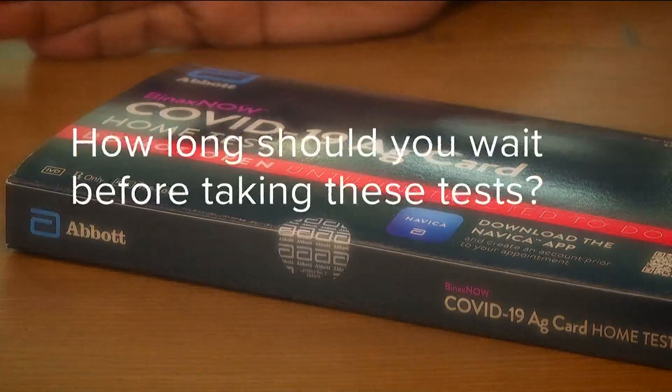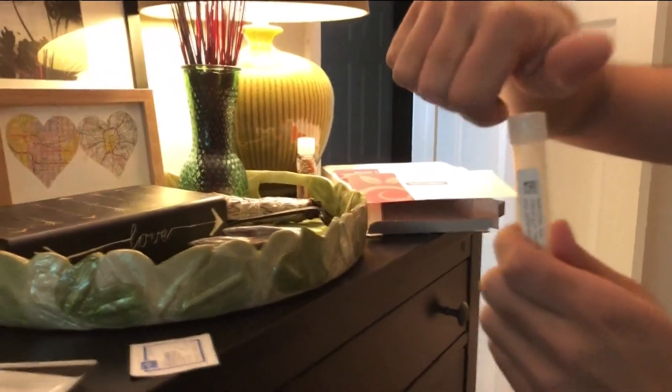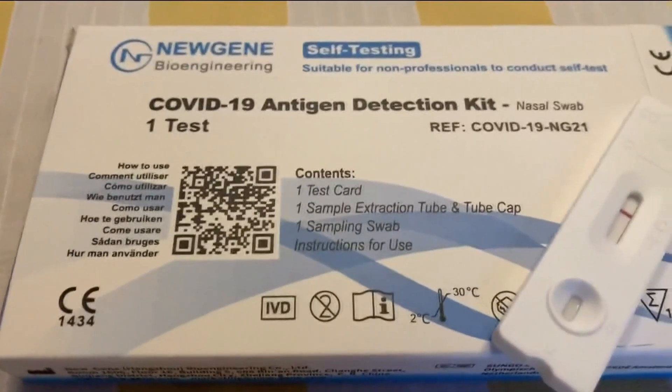Another question from viewers: how long should you wait before you take these at-home tests? Dr. Reddy says the Omicron incubation time is shorter, so once symptoms start, it's a good time to test.